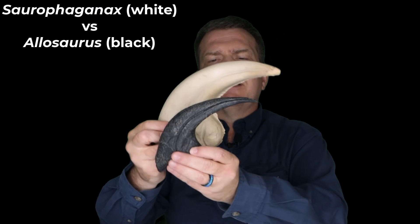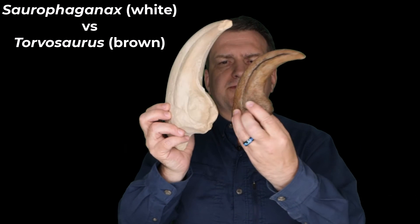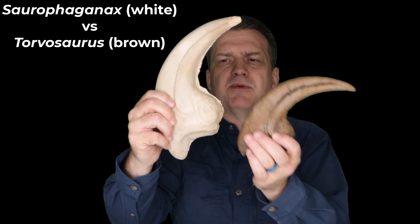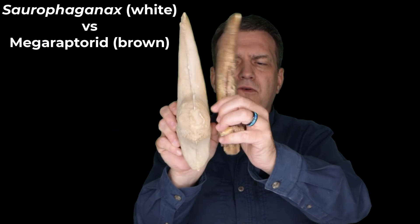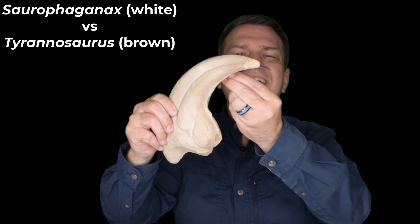I'm going to show you the Fossil Crates Allosaurus versus the Saurophaganax — no comparison. The Fossil Crates Torvosaurus versus Saurophaganax — ridiculous how big Saurophaganax is. And for good times, the Megaraptorid claw we have out of Argentina — it's the second longest Megaraptorid claw known — longer but narrower, tinier. Saurophaganax, big winner. And then for fun, the T. rex hand claw — hilarious.